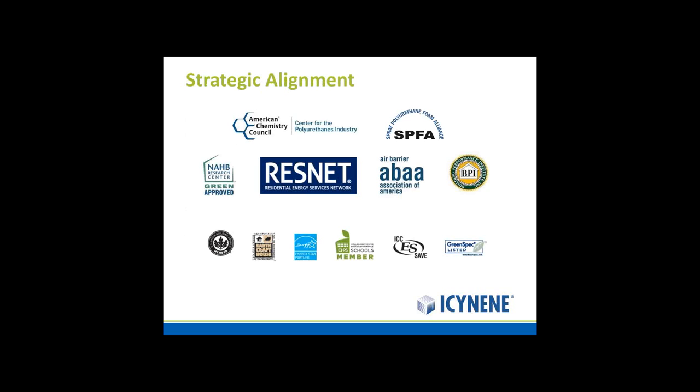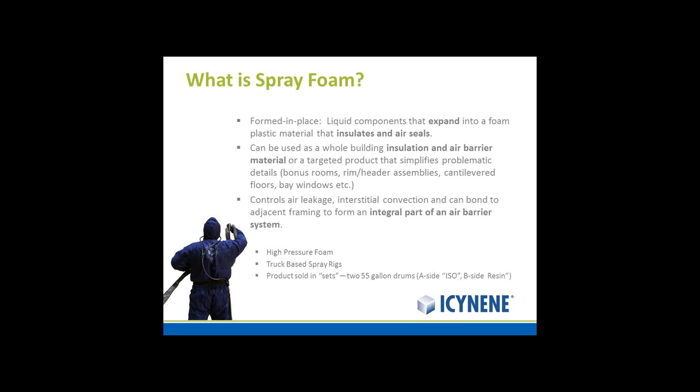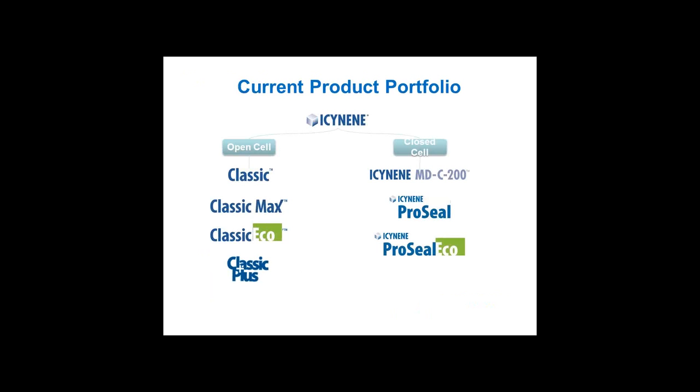We maintain our strategic alignment with all of the organizations represented here. Spray foam is a foamed-in-place liquid that expands into a foam plastic material that insulates and air seals. Today I'm going to be speaking about an application using Classic Max, which is one of our premier open-cell products.